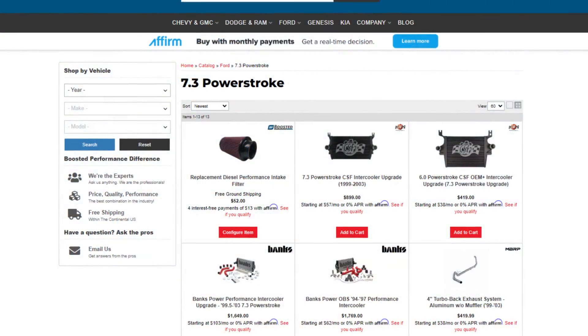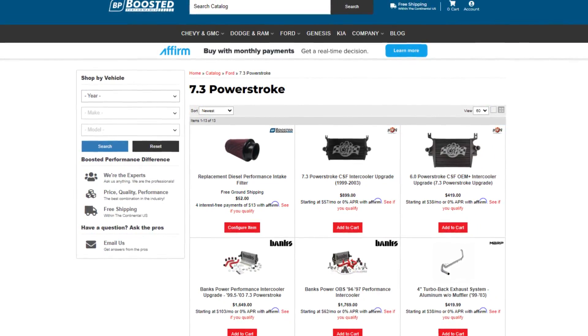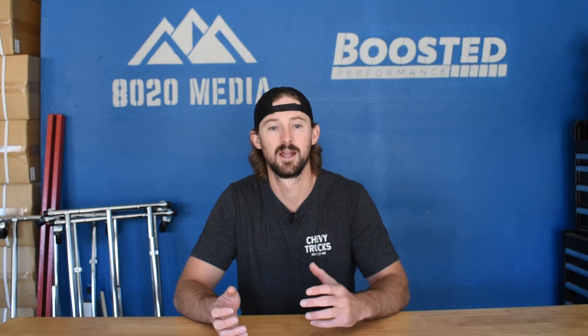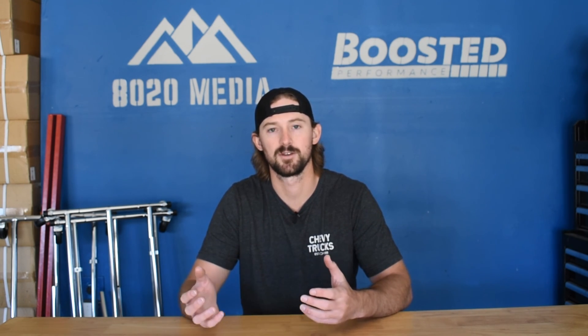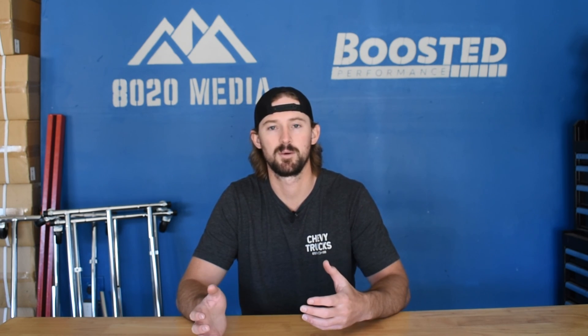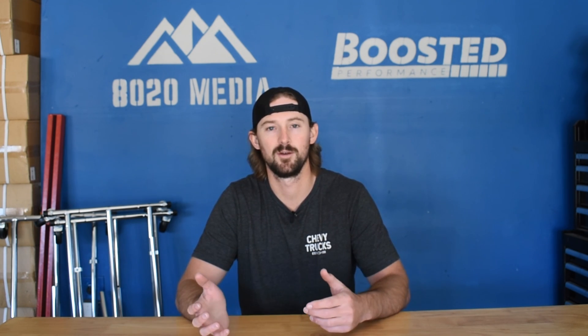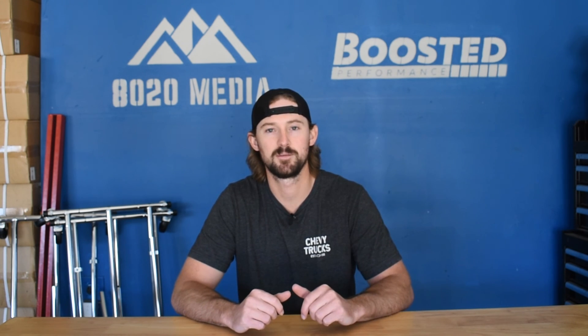Head over to boostedperformance.com — we sell the Banks Technicooler and both of the CSF intercoolers, as well as a number of other performance-related products for the 7.3 Power Stroke. I own one of these trucks, I have a ton of experience with them, and we have a ton of products for your 7.3. Go ahead and drop us a contact on there, or respond to this video, and I'll do my best to help you out and hook you up with the parts you need for your 7.3 build. Thanks guys — go ahead and click the like button and subscribe to the channel, and we'll see you for our next video on the 7.3.